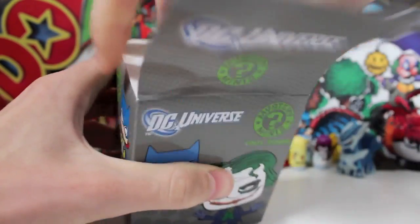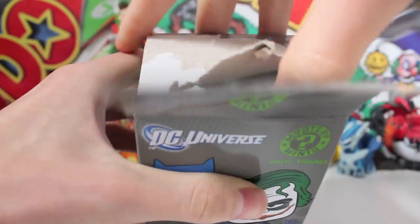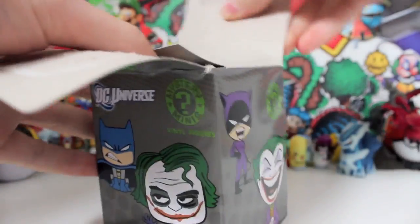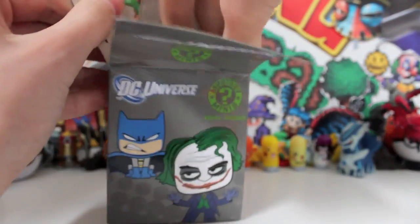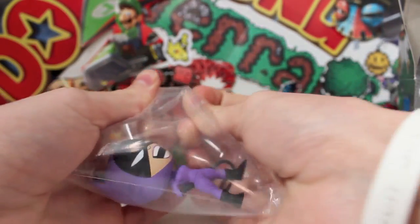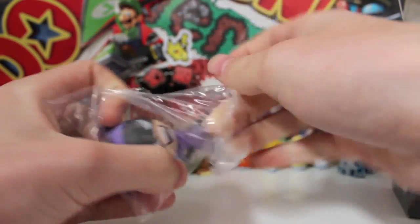Oh my gosh. Tear the cardboard off this one. Oh my gosh. Is this like the Matrix? It's worse getting in here than anything. What have we pulled here? It's a purple something or other. Is that Catwoman? That is Catwoman! That is awesome. So they don't come in the black bags — they come in the clear bags this time. That is really, really nice.